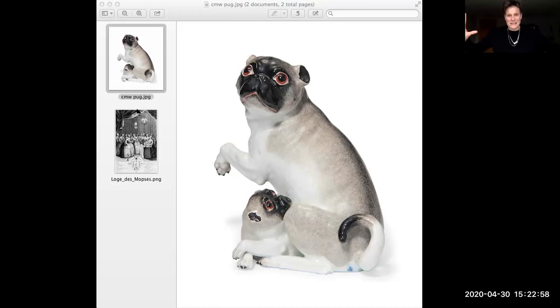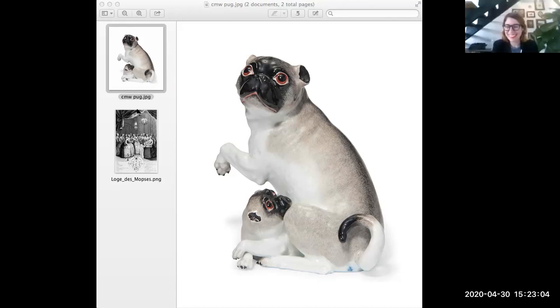Can we just pause there for a second? A secret society called the Order of the Pug — which is amazing. Tell us more, because I don't think people understand fully how exciting it was. It was pretty much ahead of its time in many ways.